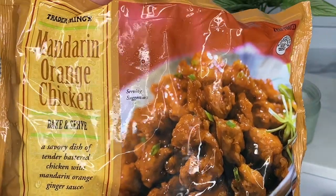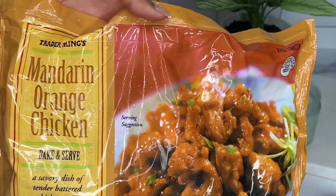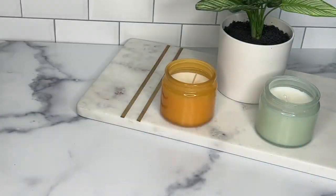Next up we have the mandarin orange chicken — aka Panda Express at home. These are really, really good. I recommend everyone get them — quick and easy meal.